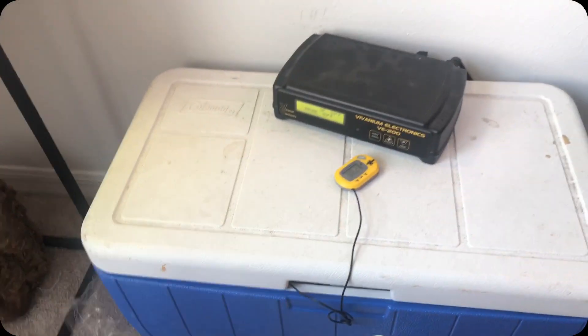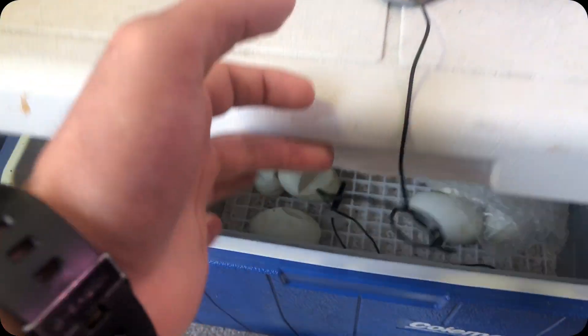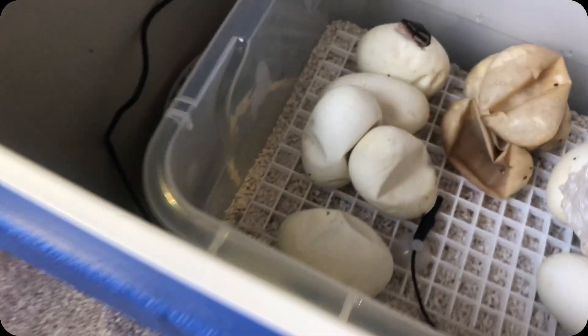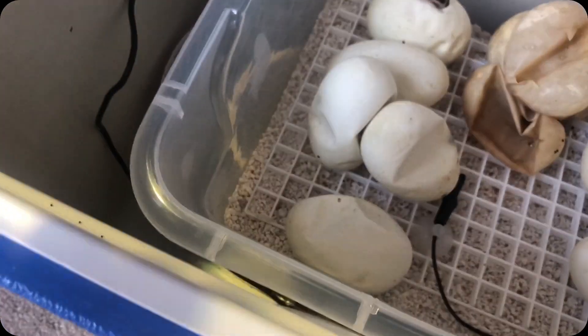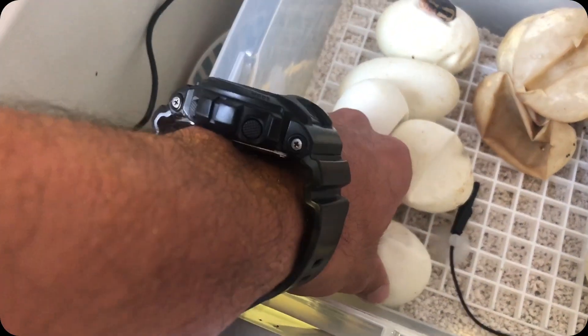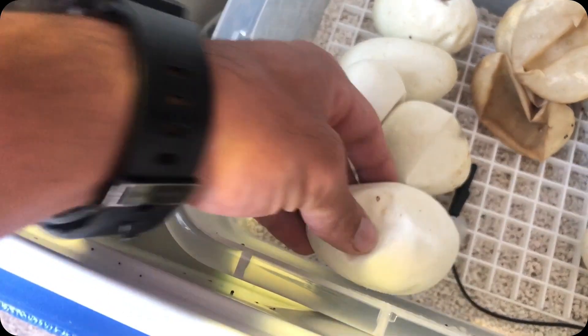I'm about to pull out the eggs from the incubator. Like I mentioned before, I'm using the cooler incubator. Here are the eggs — I need to remove those empty eggshells — but we have one of them hatching already, which is great. I was actually kind of expecting that. Oh, it's moving inside of the egg — that's crazy. Let me pull it out and place it right here.